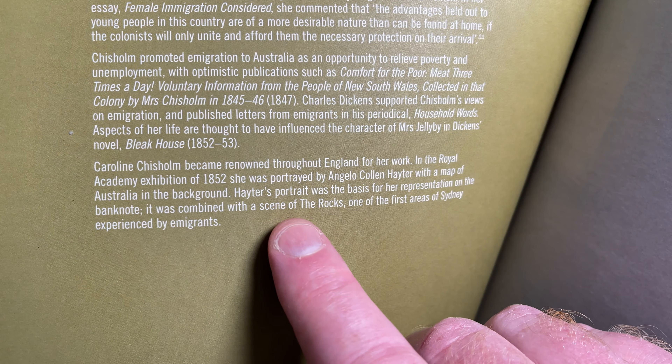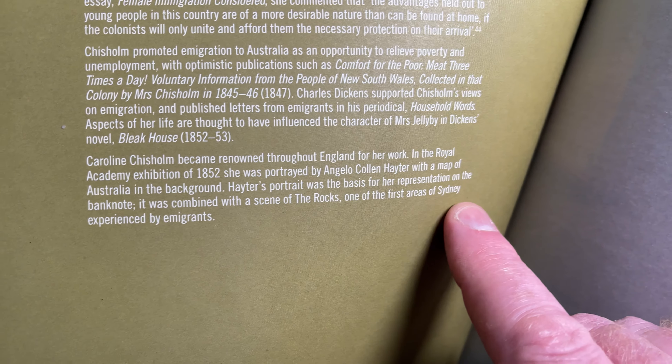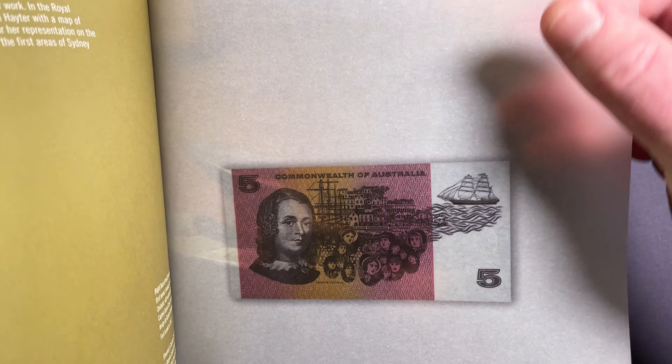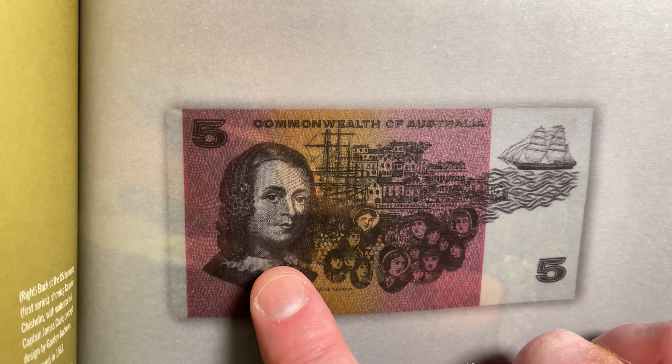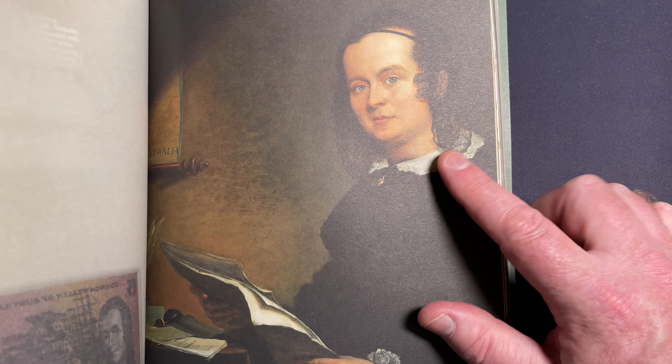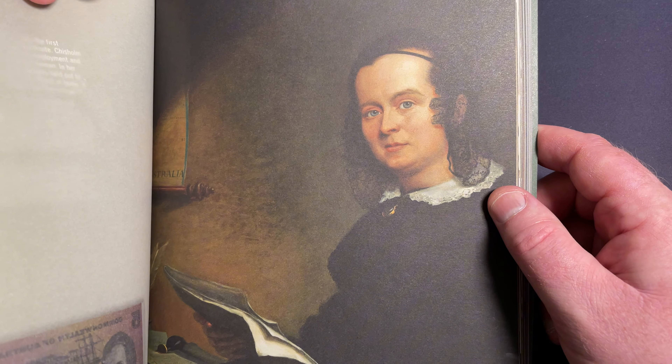The portrait was combined with a scene of the Rocks — one of the first areas of Sydney experienced by immigrants. So this is the scene: Caroline Chisholm, the Rocks, a ship coming in, and this is the portrait of Caroline Chisholm that was used to represent her on the banknote.